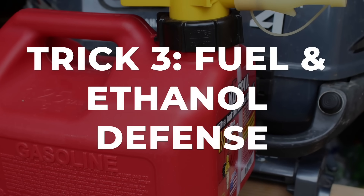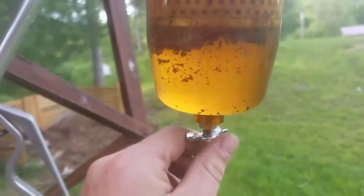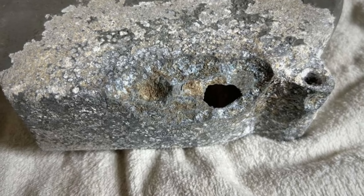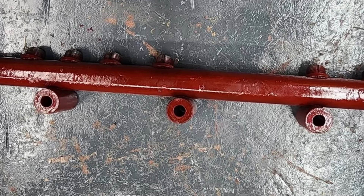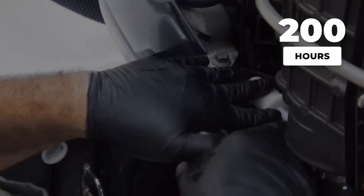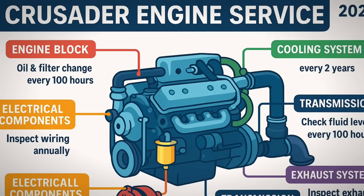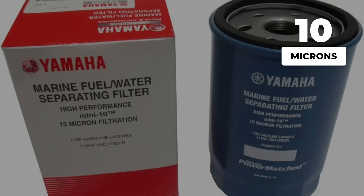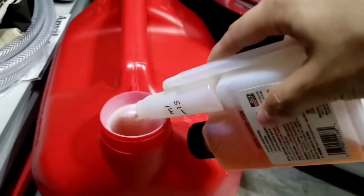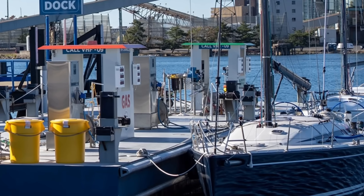Ethanol fuel is destroying outboards faster than any other factor. Ethanol absorbs moisture from humid air, and that moisture separates in your tank and settles into the fuel system. Water, ethanol, and aluminum components lead to catastrophic corrosion. I have seen fuel rails completely eaten through at 800 hours. The fix is simple: replace your fuel water separator filter every 200 hours — not the 500 hours your manual suggests. Use only marine-grade filters with a 10-micron rating. Add a fuel stabilizer with ethanol treatment to every single tank, not just for storage — every tank, every time.